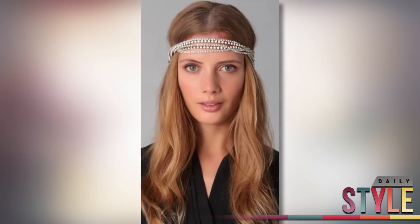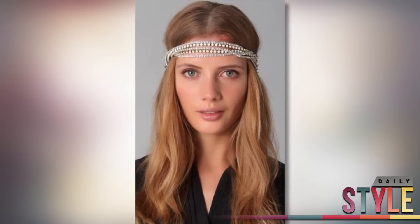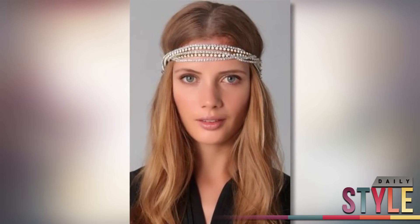Another piece I like, which is again a little bit pricey, is this movie star headband also from Shopbop. It sells for $130, but the crystals are perfect for that high end style.